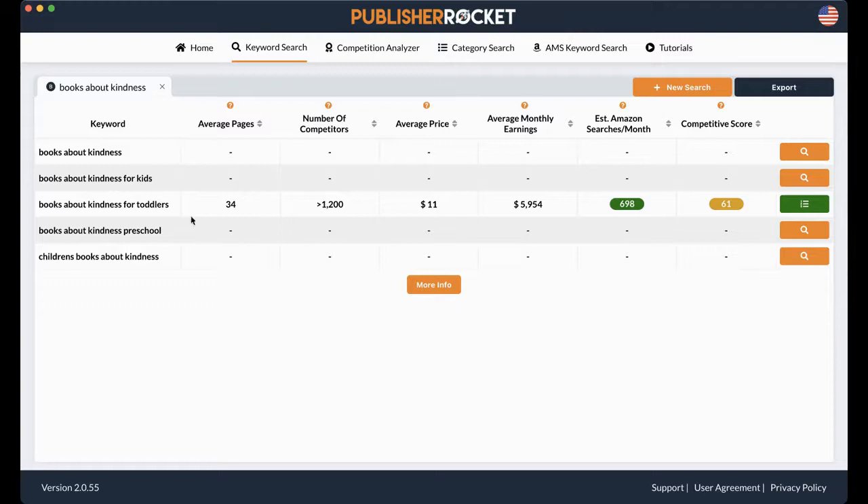These numbers pop up. The average number of pages for books with this keyword is 34, which makes sense because it's a picture book — mine's a picture book, so this works out for me. The number of competitors is greater than 1,200, which means there are more than 1,200 books using this keyword. The average price is around $11. The average monthly earnings — books about kindness for toddlers combined bring in about $5,954 a month. The estimated searches on Amazon: this keyword is typed into the search bar about 698 times a month.